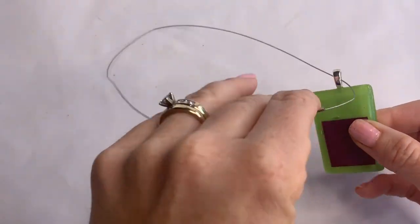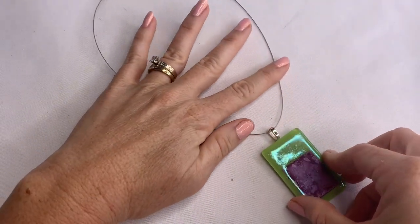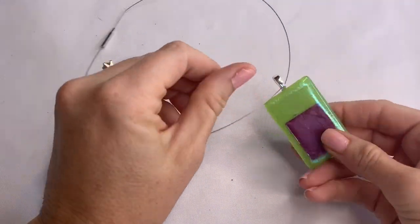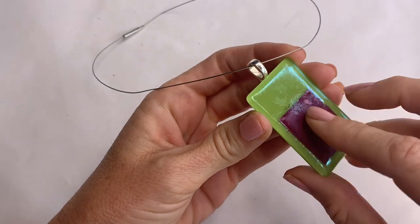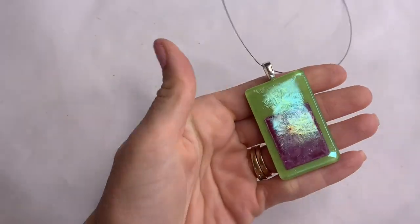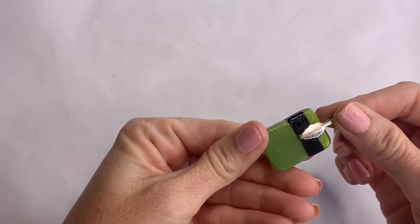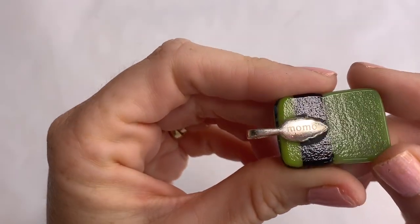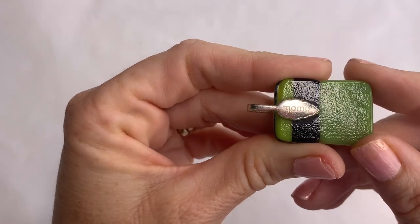We have a memory wire necklace that is misshapen, and a very simplistic, artsy glass pendant. There's another pendant that is not on anything — this one says Momo, M-O-M-O.